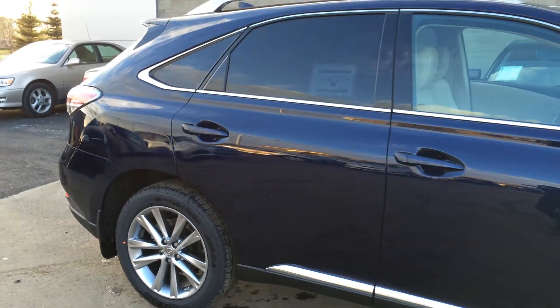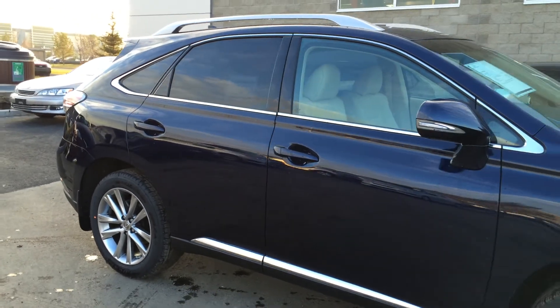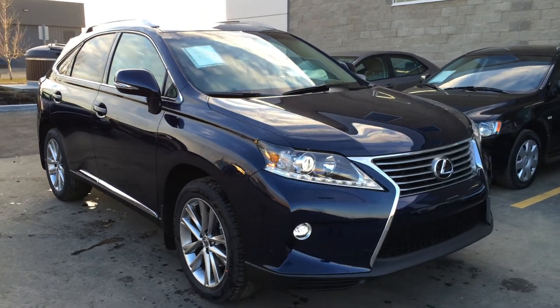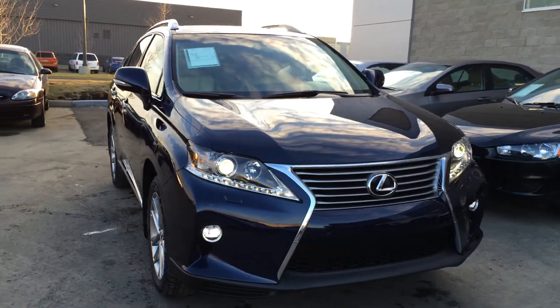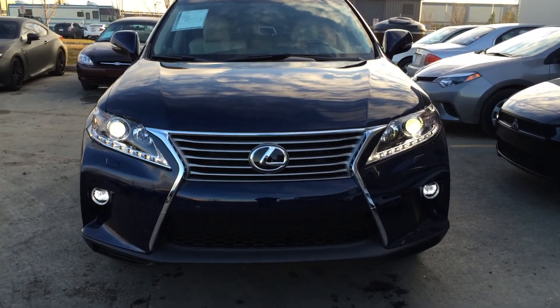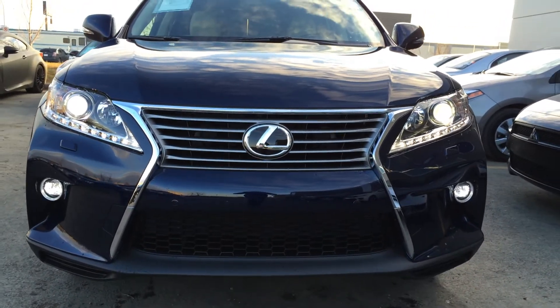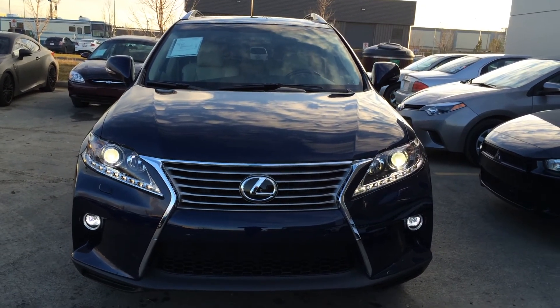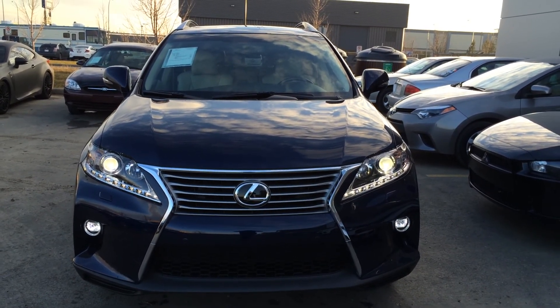Integrated turn signal lights on the side mirrors — auto-dimming and power folding. Puddle lamp lights underneath them. Auto-leveling headlamp system with xenon headlamps and headlamp washers. LED DRL running strip lights and fog lights. Clearance sensors and an engine block heater — and so much more. Come on down to Lexus of Edmonton and check out all the new 2015 RXs.